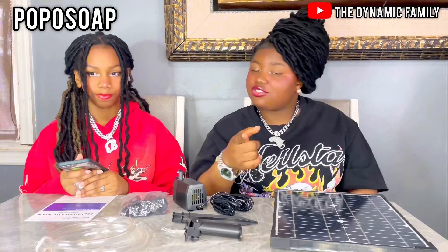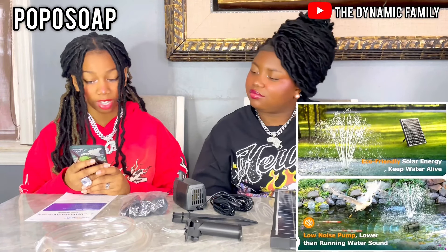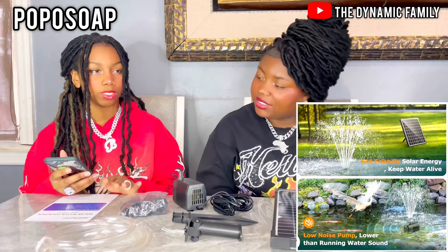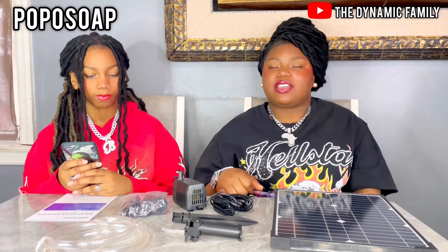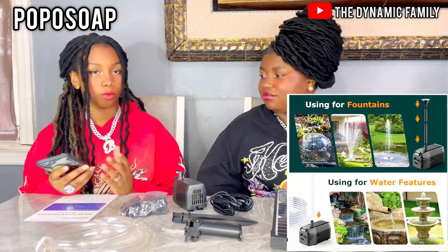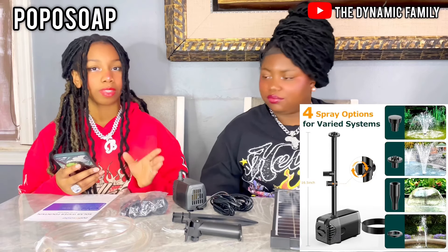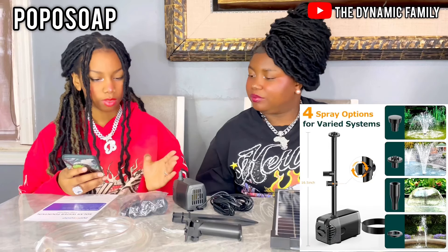Comment down below if you guys will get this. Please try it out because this is amazing. It's also eco-friendly, obviously — solar energy is what keeps the water alive, which is perfect. Low noise pump, which I think is really important. It's lower than running water — so it's not going to be like a crazy loud generator in the back of your house. You're barely going to hear it; it's just going to be working while you're sleeping. If you use it for fountains or other water features, there are four spray options for varied systems, which is really cool.